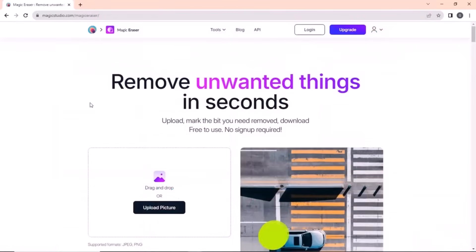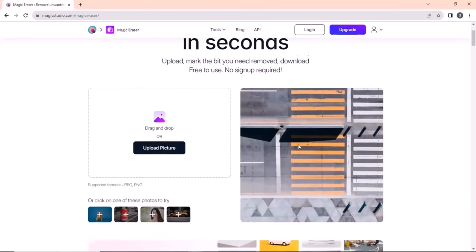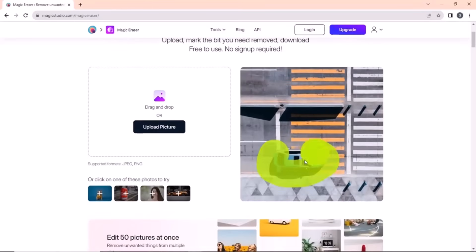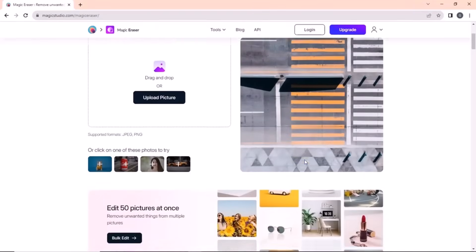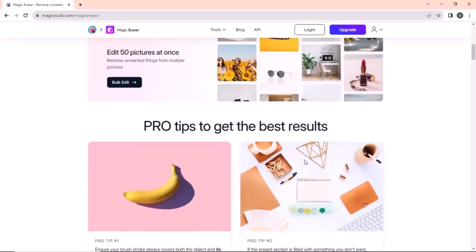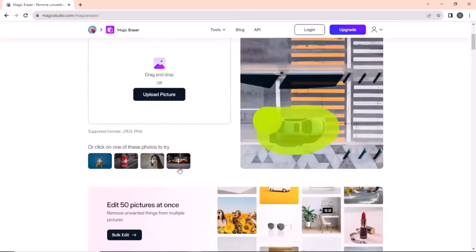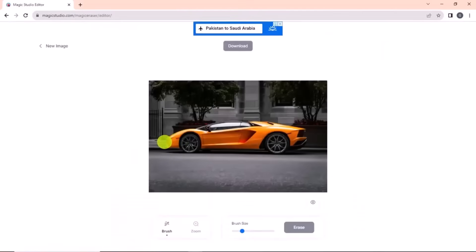The last website on our list is MagicRazor.io. Have you ever been in a situation where you want to remove an unwanted object from the background of your image, but do not have the necessary Photoshop skills? Do not worry. With MagicRazor, you can easily remove any unwanted objects from your image. The site offers an interactive and easy-to-use UI.